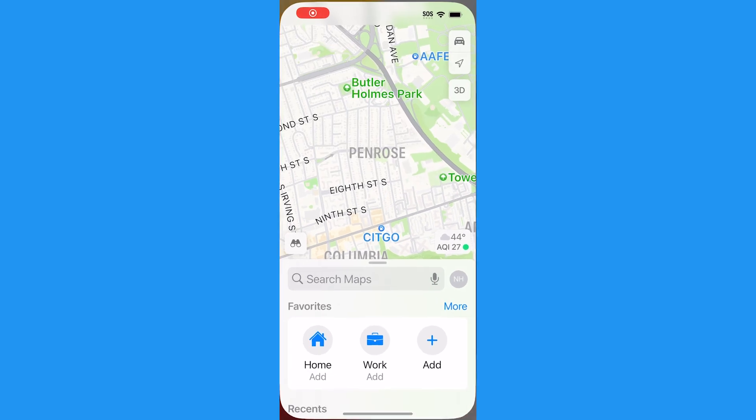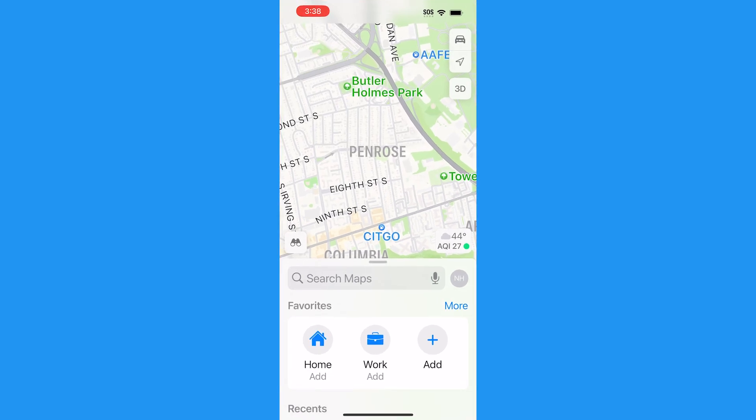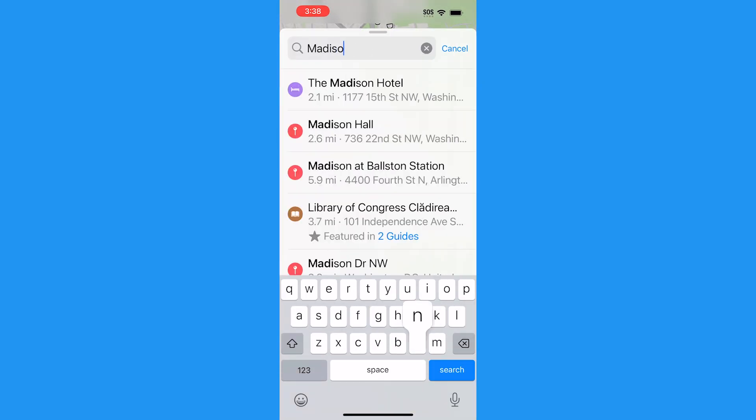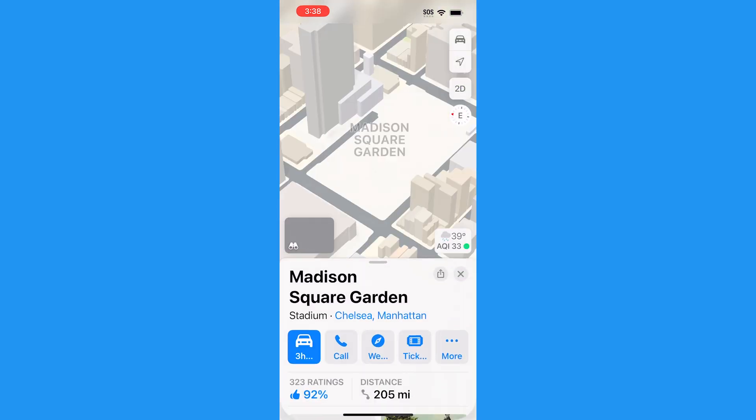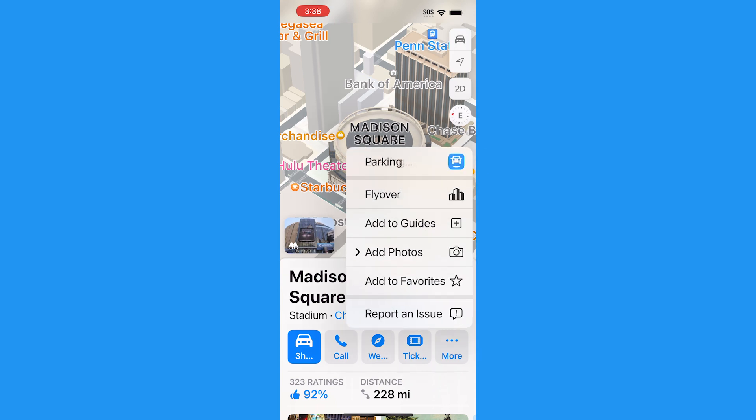Open the Maps app and use the search bar to type in a location you're looking to park near — maybe it's a friend's address in a populated city, or you're going to a venue, or maybe it's a nice restaurant. Once you've searched for it, tap More and then select Parking.